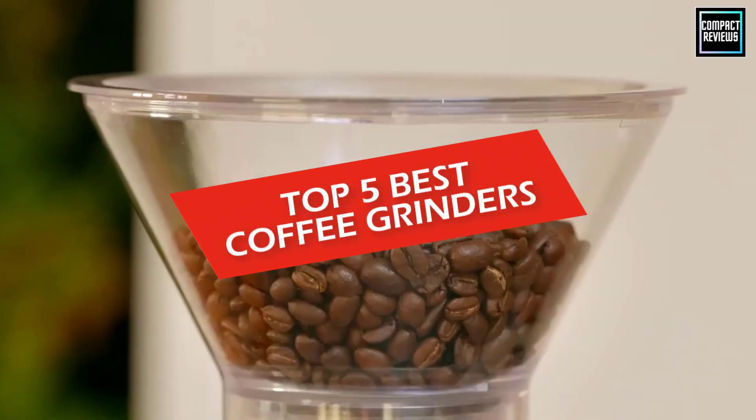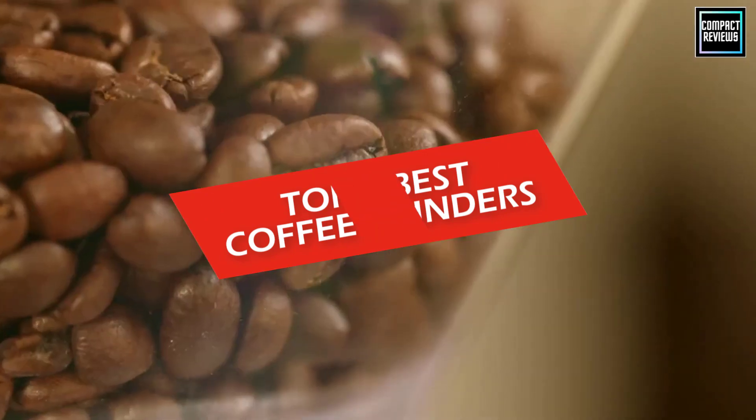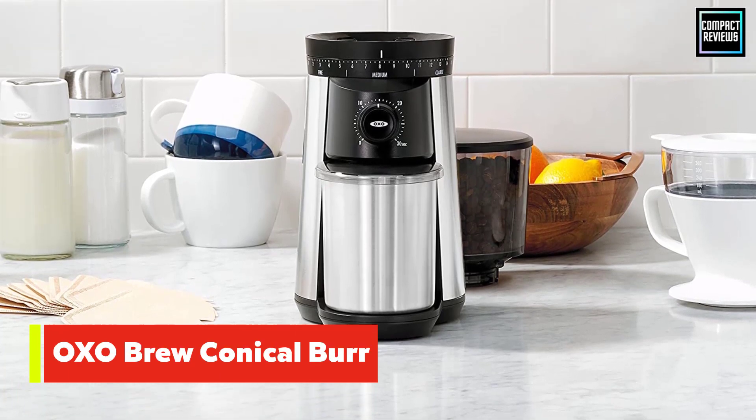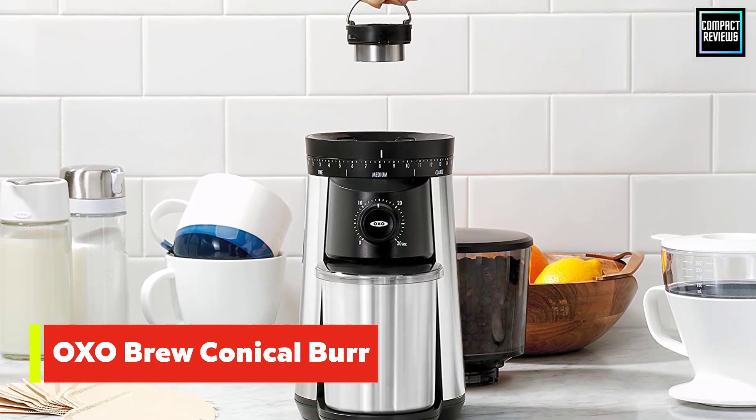In this video we will discuss the top five best coffee grinders in 2023. So let's get started. Number one: OXO Brew Conical Burr Coffee Grinder.